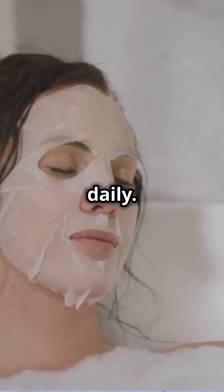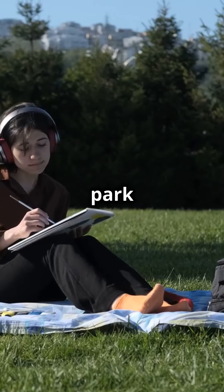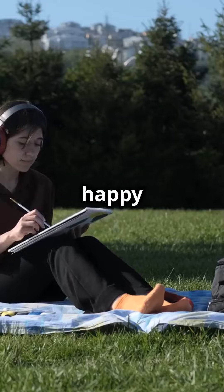Stress got you down? Manage it like a pro by setting aside me time daily. Whether it's a walk in the park or a cozy reading nook, find your happy place.